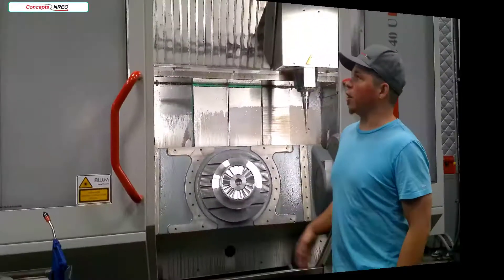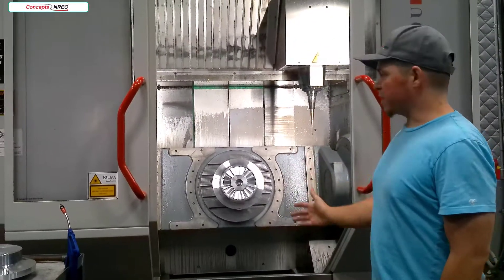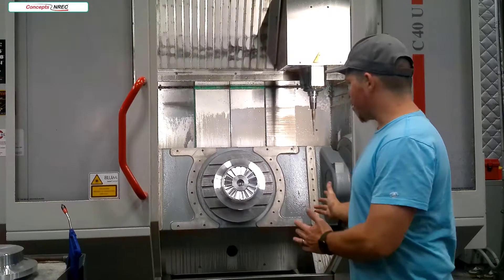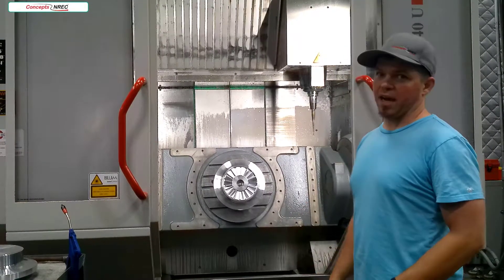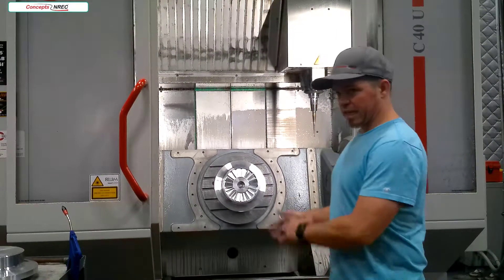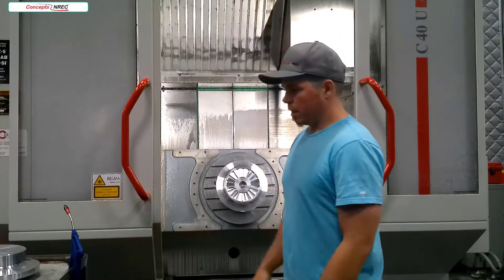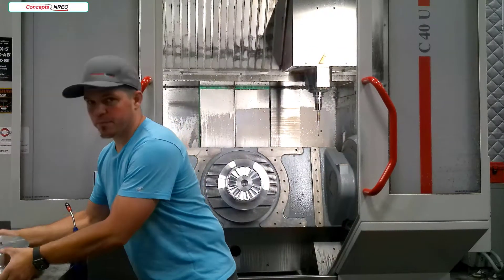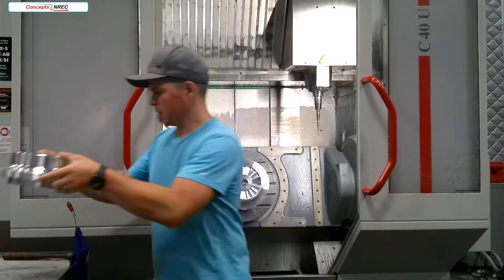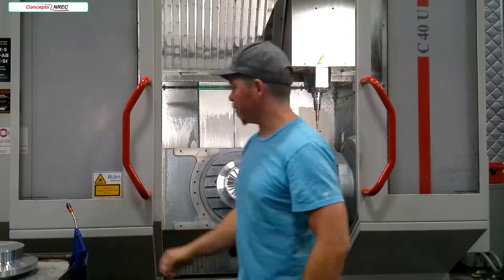This is our Hermle C40. This is relatively medium-sized for our mills. We are currently milling a medium-sized shrouded impeller out of aluminum. This is an aluminum forging. We pre-turn it on both sides and leave it with stock on to allow for movement.